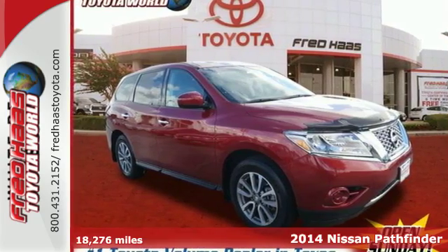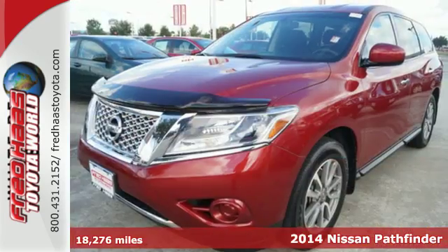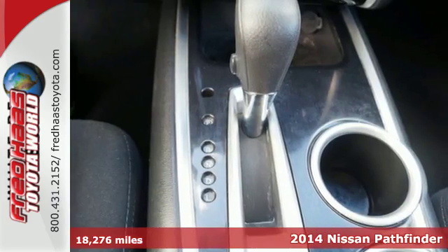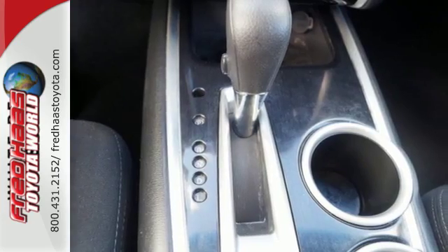Here's a 2014 Nissan Pathfinder. Seat up to 7 in this boundary-busting SUV. With a V6 engine and X-Tronic continuously variable transmission, you get power and efficiency.